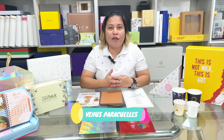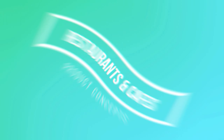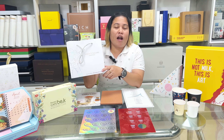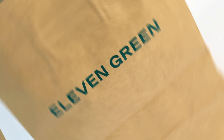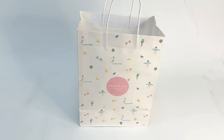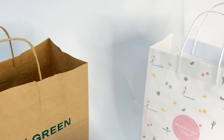My name is Venus, and let me walk you through our samples. For paper bags, we have options of various materials, such as craft paper, art paper, and food board. This is a brown craft paper bag with screen printing, and this is a white craft paper bag with an adorable multi-color design. This art card paper bag will be the best option if you're looking for a premium bag.